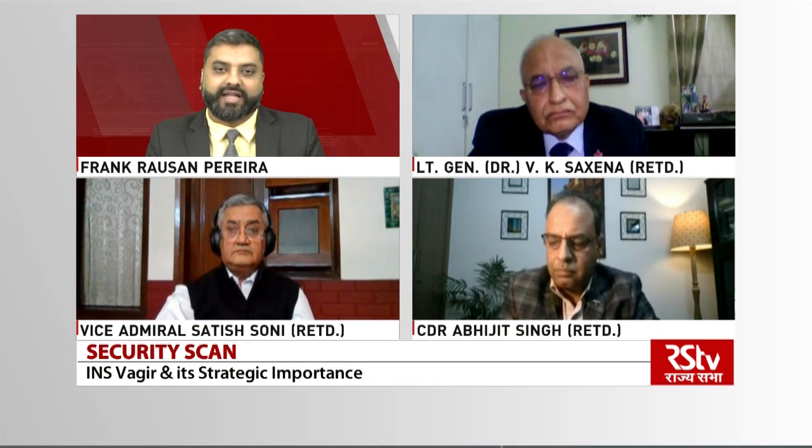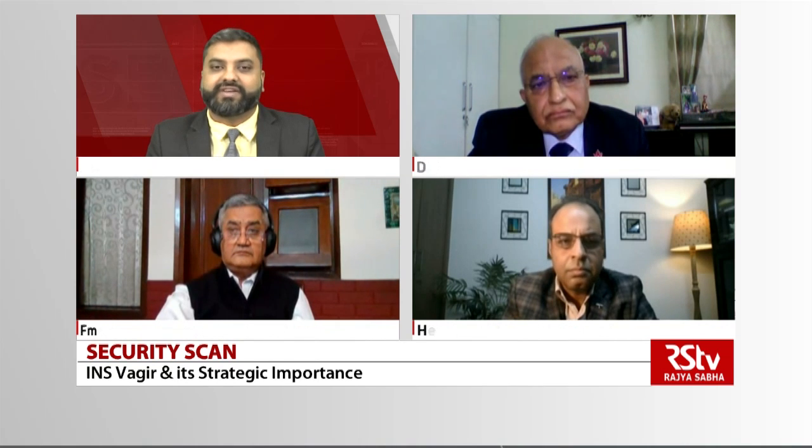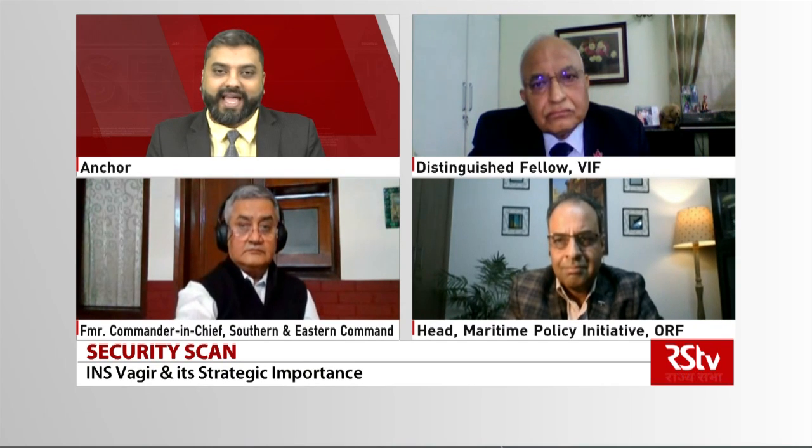Distinguished Fellow, Vivekananda International Foundation, and Commander Abhijit Singh, retired, Head, Maritime Policy Initiative, Observer Research Foundation. Thank you to all my guests for joining me on this edition of Security Scan.